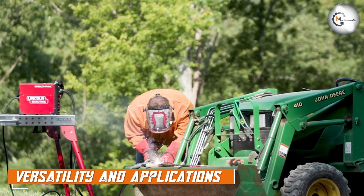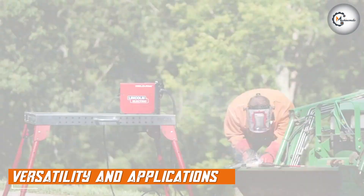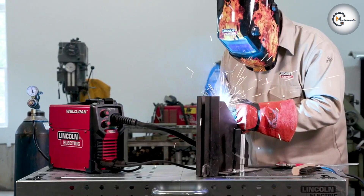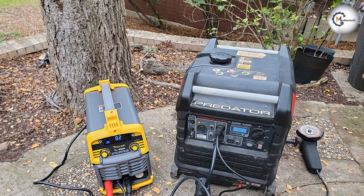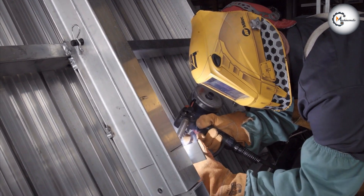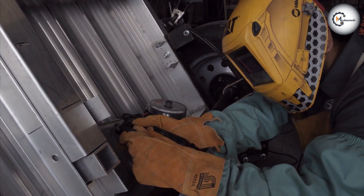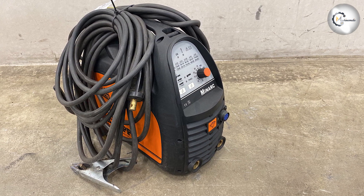When it comes to versatility and applications, MIG welding shines in its ability to handle a wide range of materials including steel, stainless steel, aluminum, and more. It is commonly used in automotive, fabrication, and construction industries for its speed and efficiency. TIG welding, on the other hand, excels in welding thin materials such as stainless steel, aluminum, and exotic metals, and is widely used in industries such as aerospace, automotive, and precision fabrication.